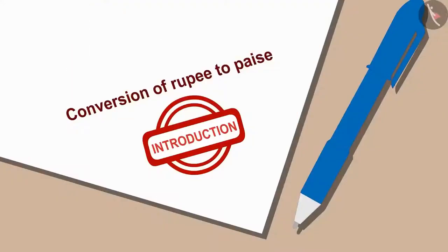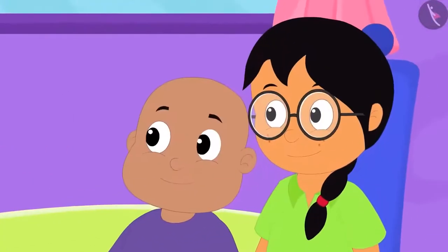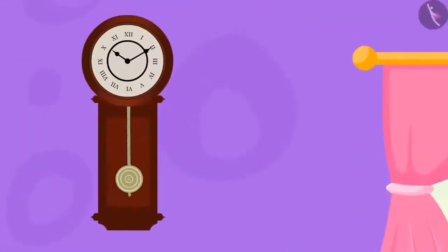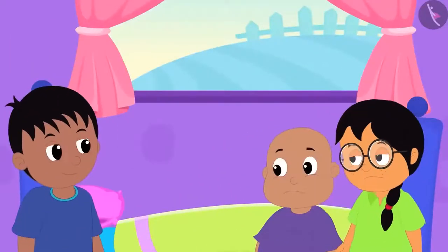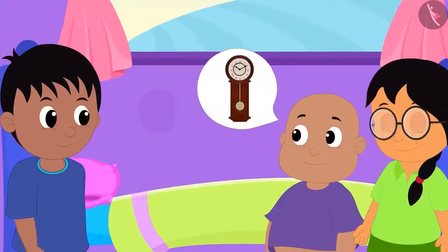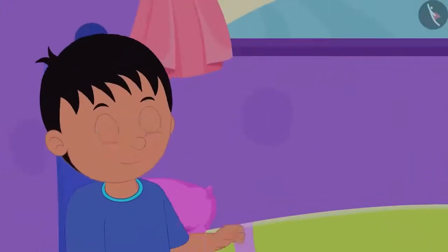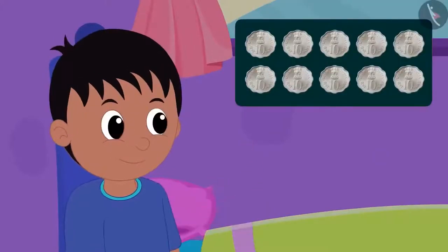Today we will learn to convert rupees into paise. Bablu and Minu have come to Raju's house and were shocked to see his clock, because they had exactly the same kind of clock at their homes. Raju told them that his grandfather bought the clock by paying 10 coins of 10 paise.